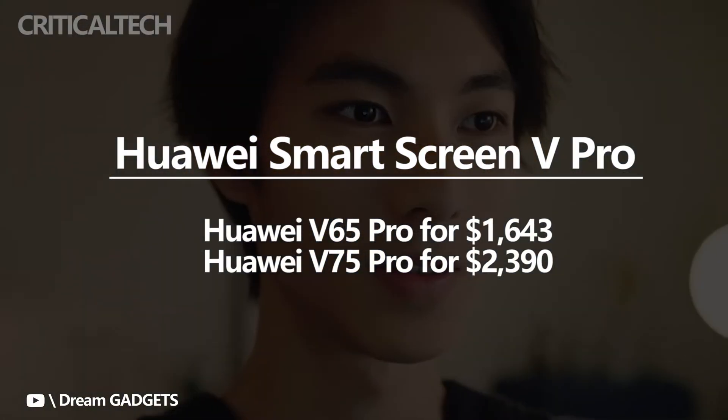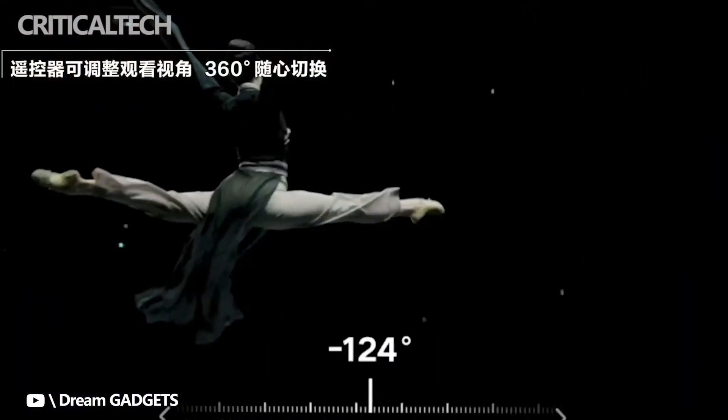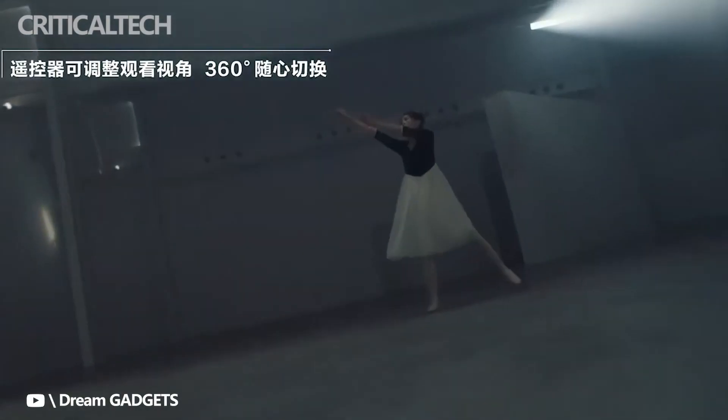Did you like the new TV models from Huawei? Would you buy one for yourself? Write your opinion in the comments below. Thanks for watching, have a nice day and see you soon.